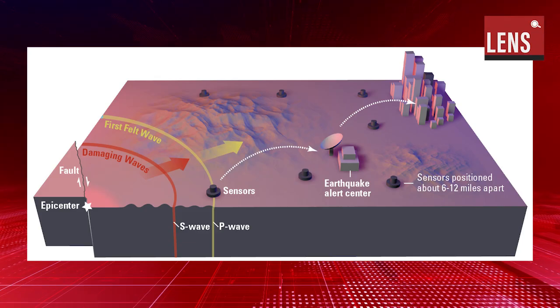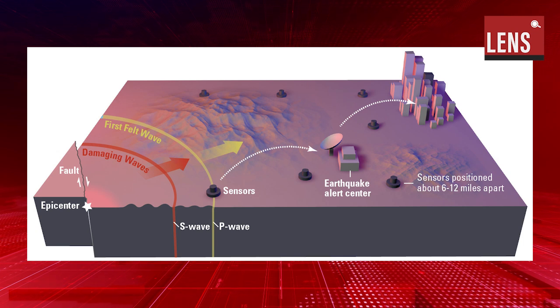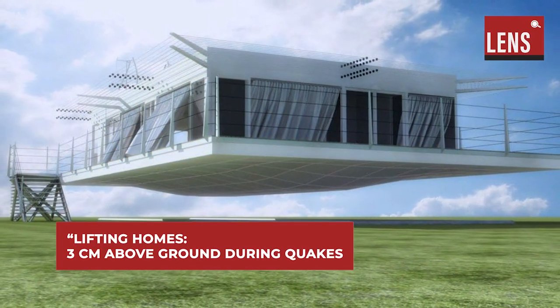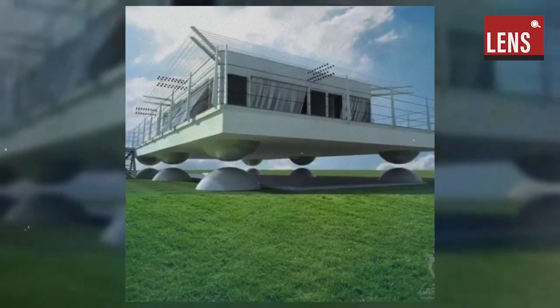Developed by Air Danshin Systems, this technology employs seismic sensors to detect initial tremors. Upon detection, within 0.5 to 1 second, compressed air inflates airbags beneath the building, lifting it approximately 3 centimeters off its foundation. This temporary levitation minimizes the impact of ground shaking.